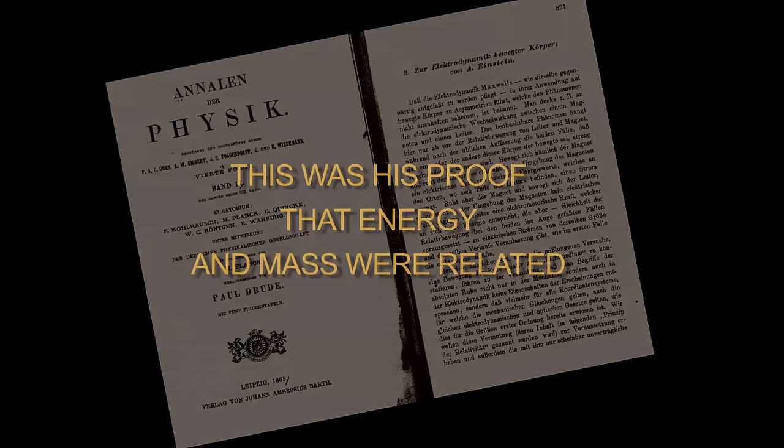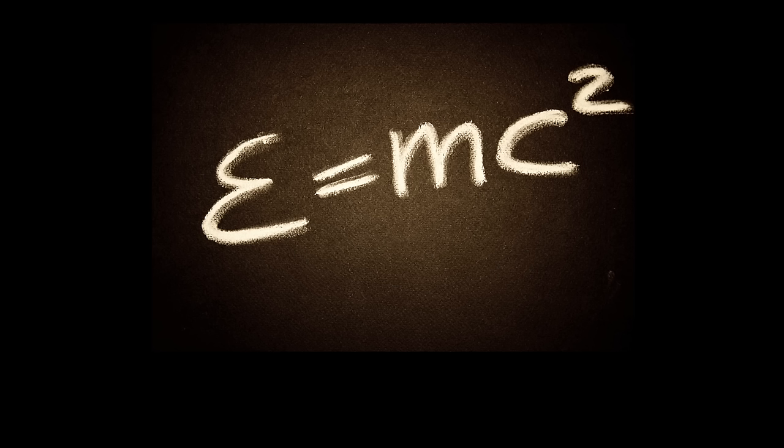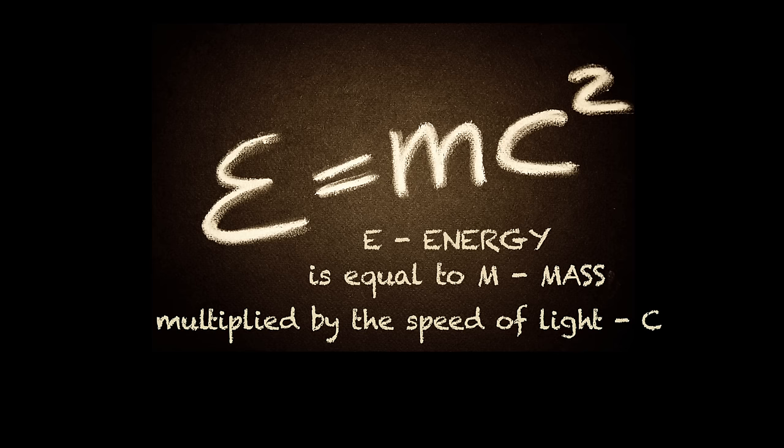This was his proof, to the satisfaction of his peers, that energy and mass were related, and that every bit of matter, every atom, contained energy. The relationship between the two was his famous formula, E equals MC squared, where E, energy, is equal to M, mass, multiplied by the speed of light, C, an enormous number, squared — a super-enormous number. What it meant was that a kilogram, 2.2 pounds, of matter, any matter, contains an enormous amount of energy locked up in its atoms.